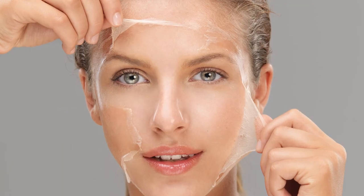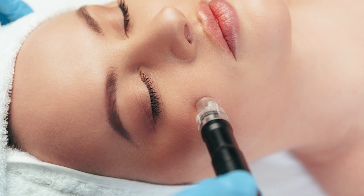Because boxcar scars are going to be deeper in nature than rolling scars, if you go the route of chemical peels or microdermabrasion, they're not really going to be the best option for you.